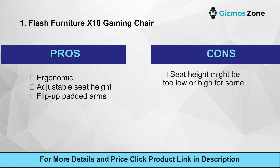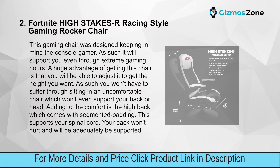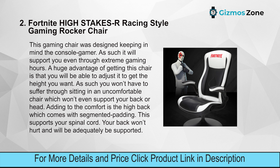Number two: Style Gaming Rocker Chair. This gaming chair was designed with the console gamer in mind, supporting you even through extreme gaming hours. A huge advantage is that you can adjust it to get the height you want.